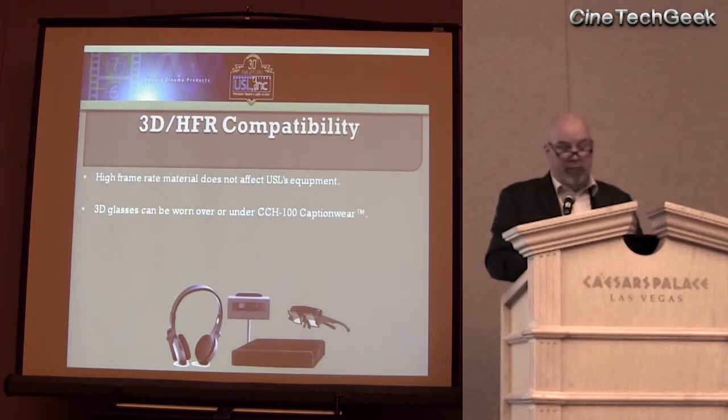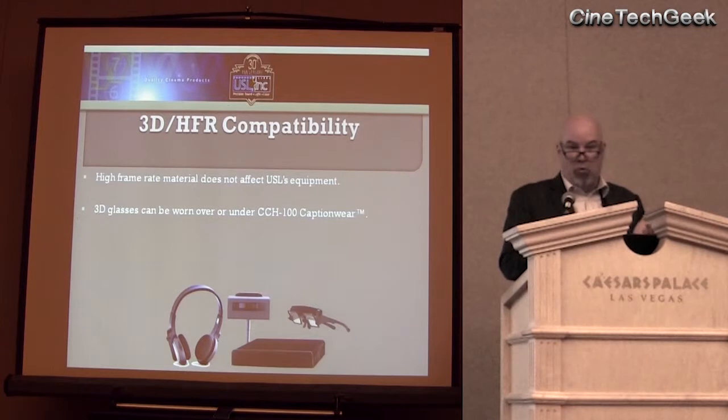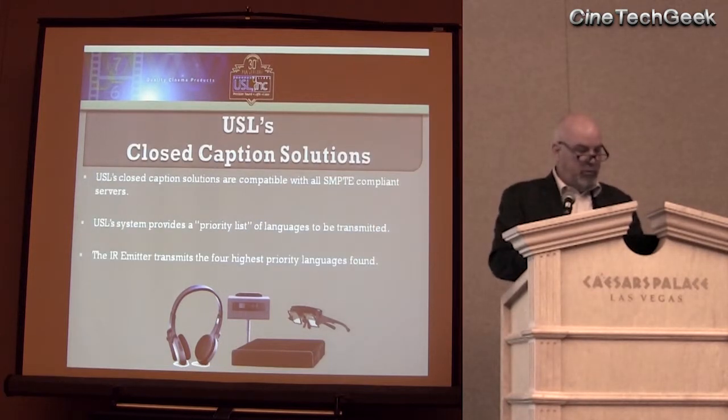We are 3D and high frame rate compatible. 3D glasses can be worn over or underneath our caption glasses. High frame rates are not an issue. We are SMPTE compliant — I know Michael's system is capable of their proprietary format but also SMPTE. We start with SMPTE from the very beginning.